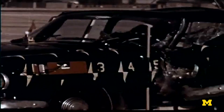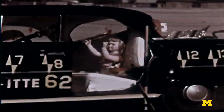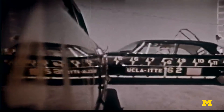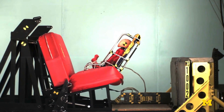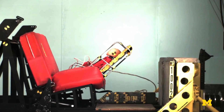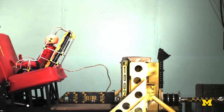Frontal crashes are the most frequent and the most deadly crash type we see in the U.S. If a child is rearward-facing in a frontal crash, the force of the crash gets distributed all along the back of their head and the back of their body, and it also ensures that their head and torso stay relatively aligned during the crash event.